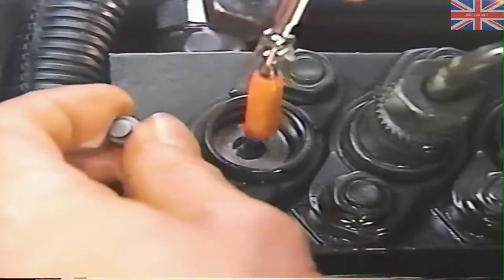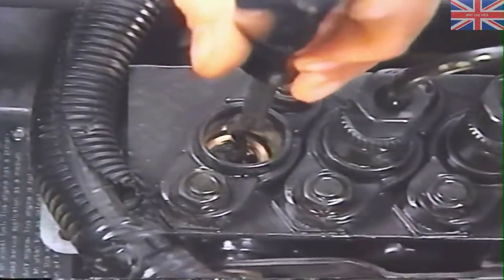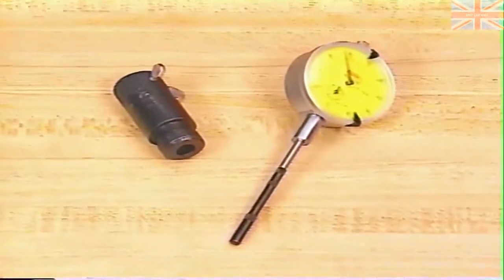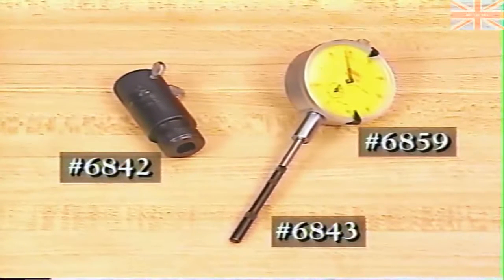Use a magnet to remove the two pieces which make up the delivery valve assembly, and use a pick to remove the delivery valve washer if one is present. If you remove a washer, be sure to use a new one when reassembling the pump. At this point, you'll need to install some special tools in the number one delivery valve holder — consisting of the adapter, number 6842, and the dial indicator and tip, numbers 6859 and 6843.